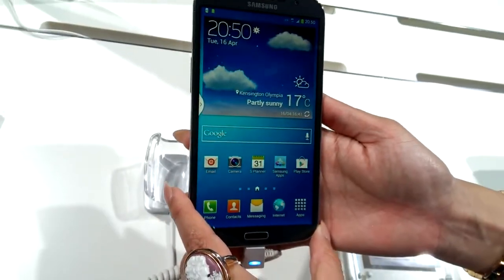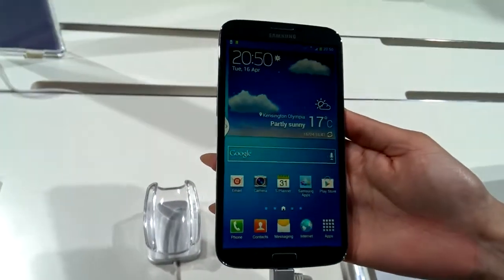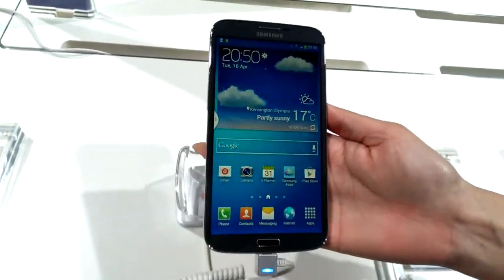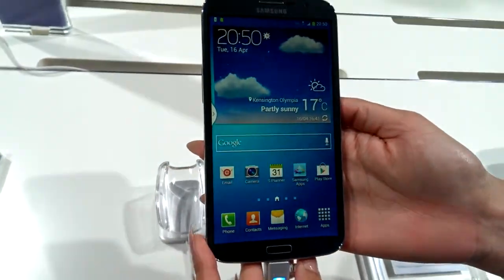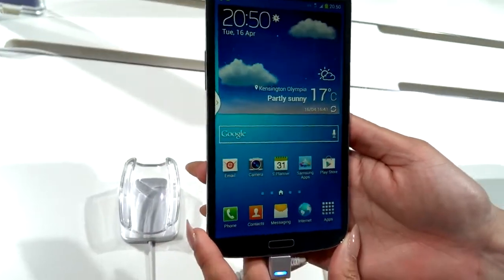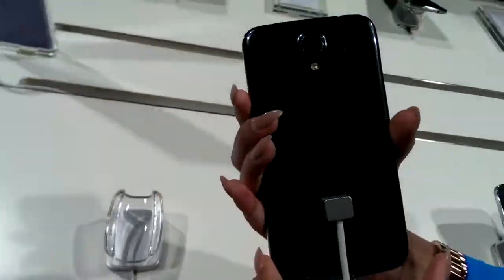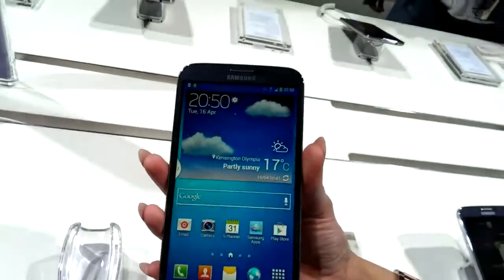So here we have the Samsung Galaxy Mega, running on Jellybean 4.2, the latest Android operating system. You've got your 6.3 inch screen, 1.5 gigabytes of RAM and it's dual processor. 8 megapixels at the back for the camera and flash, and you've got 1.9 megapixels at the front.